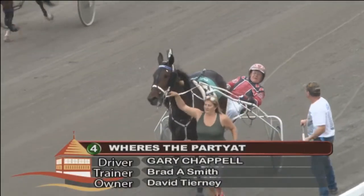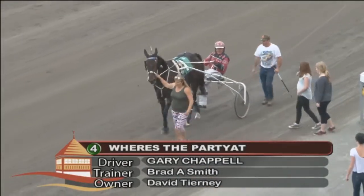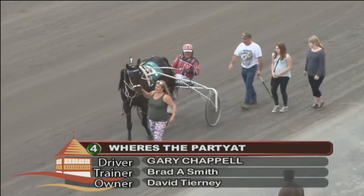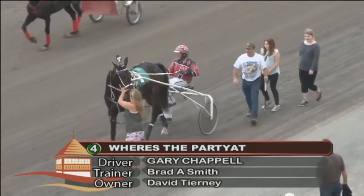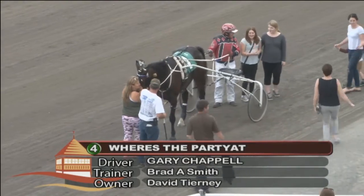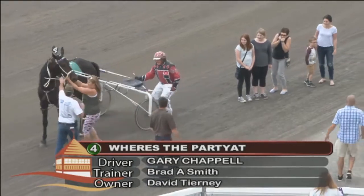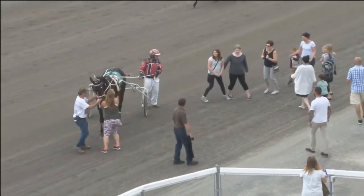Where's the Party At? returning from tonight's second race. Trotting — a big outing — three-year-old by Duke McCollum, off of the Imperial Angus Dam, Dusty Lane Shelby. On the day, owned by Cornwall, trained by Brad Smith, Gary Chappell does the driving. The colt has a maiden record tonight of 2-0-4 and 0-1-5. Where's the Party At? in the second.